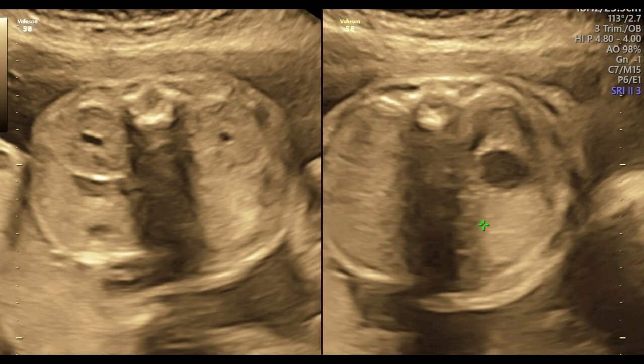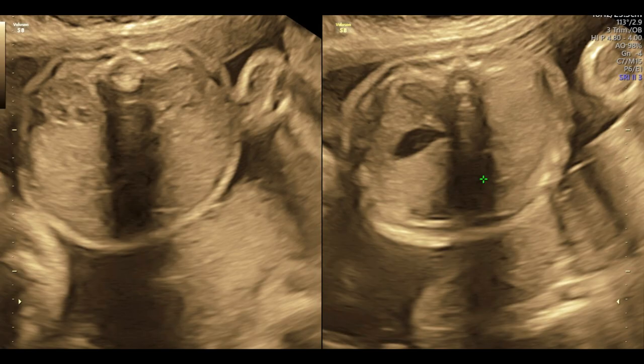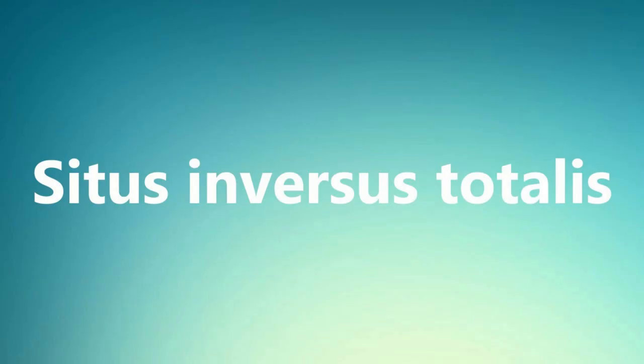Similarly, you can see the normal fetus in cephalic lie with its spine positioned anteriorly. Now you can see that the fetal stomach is on your right side in the normal baby, and you can see the fetus in our quiz with the fetal stomach on the left side. So the diagnosis is very simple and straightforward — it is a case of situs inversus totalis.